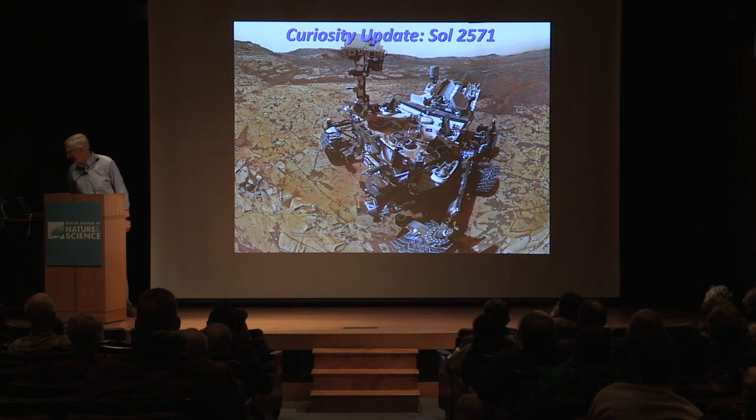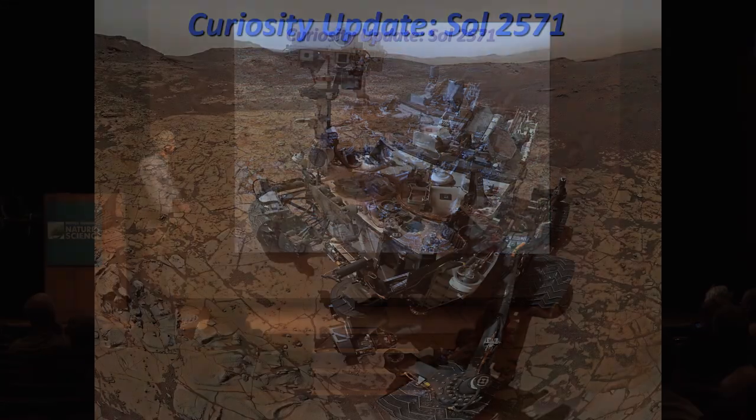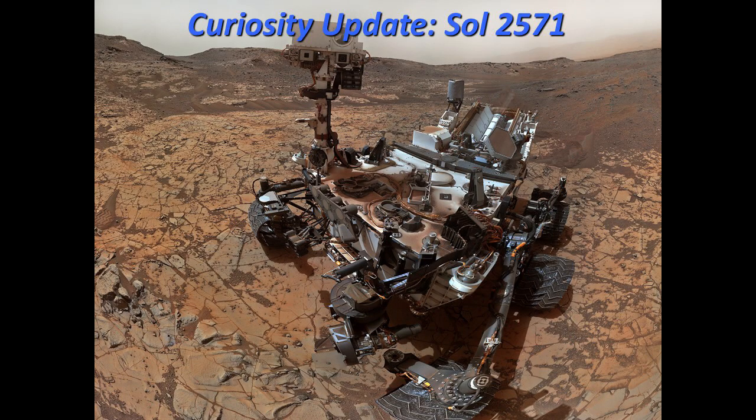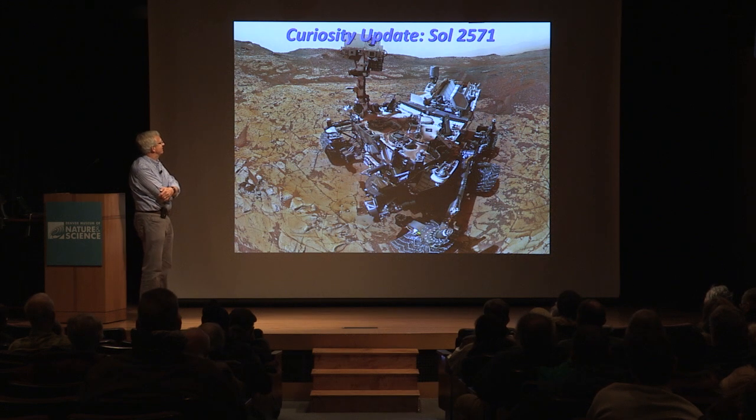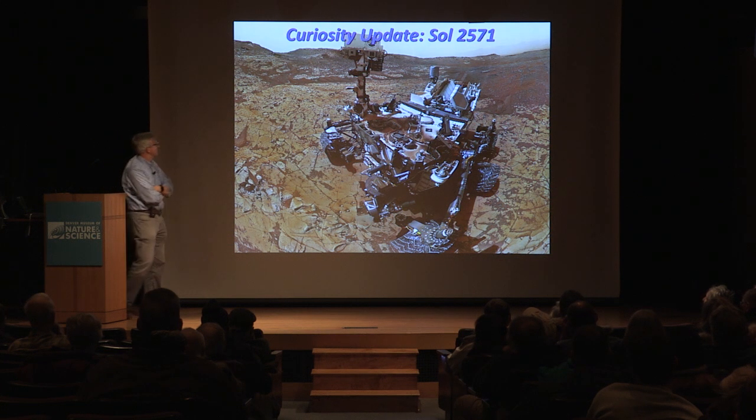Let's move on to the Curiosity rover. It has been on the surface now for — it landed in August of 2012, so about seven years. It's day 2571 since landing.